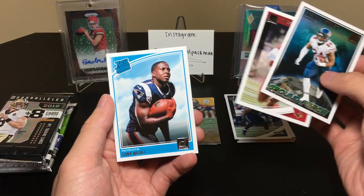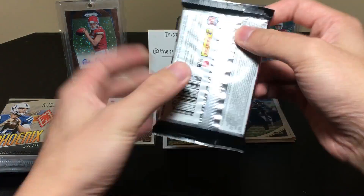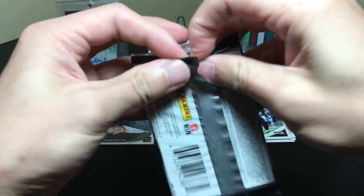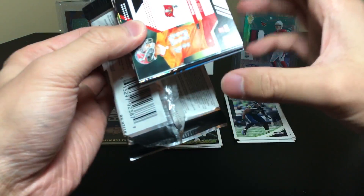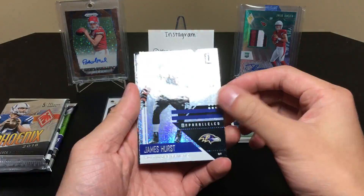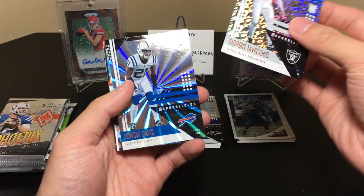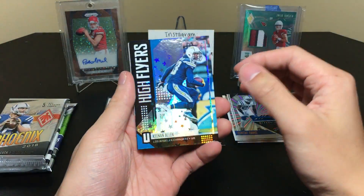I believe the record for hits in a Mojo Chest is nine, because this stuff is just loaded. Team Heroes Antonio Brown insert — putting him here. Jordan Howard Ground Force, Chase Edmonds rookie, and a Sony Michelle rated rookie — very cool stuff. Now for Unparalleled — I believe this is a thick pack but I'm not 100% sure, I haven't opened any of this in a while. It looks like it might be a filler but I'm having a hard time with this pack.